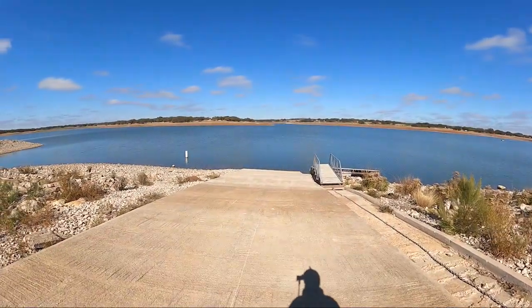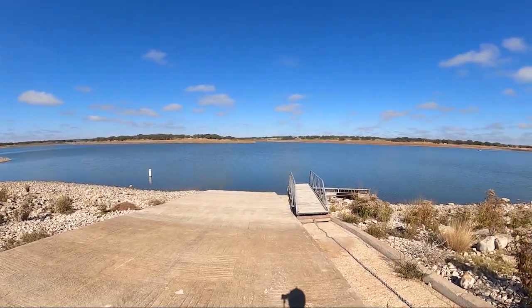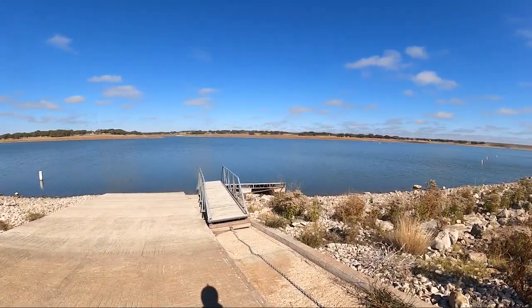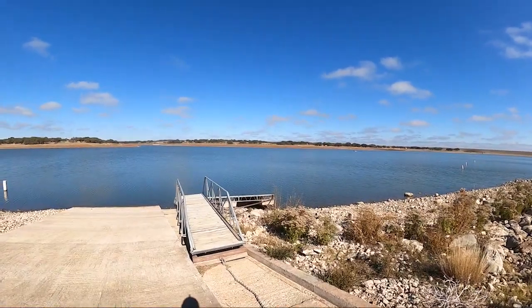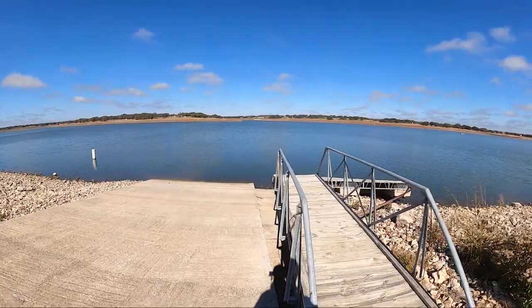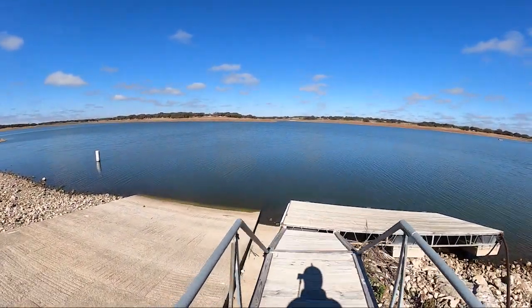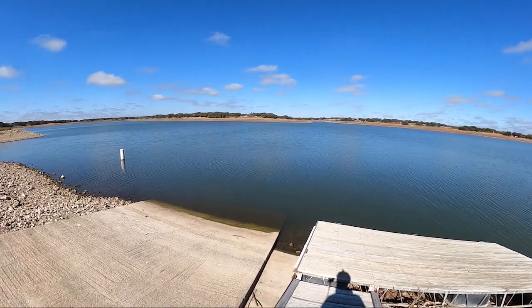This will make my boat ramp fans happy — the boat ramp is actually in the water. The courtesy dock is not, but the boat ramp is wet. Looks like we're right at the edge of that boat ramp, so your trailer would fall off.